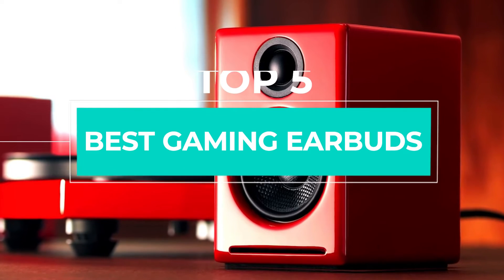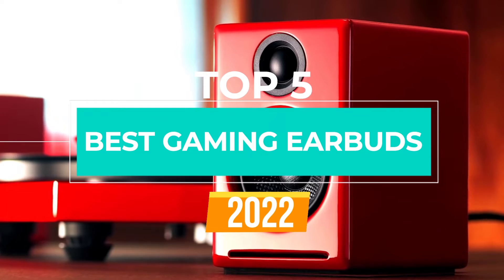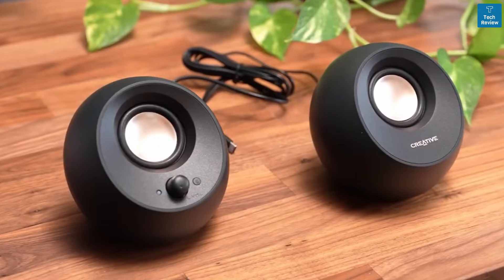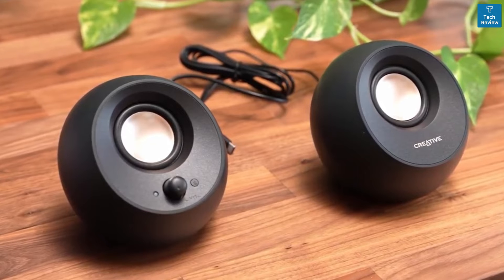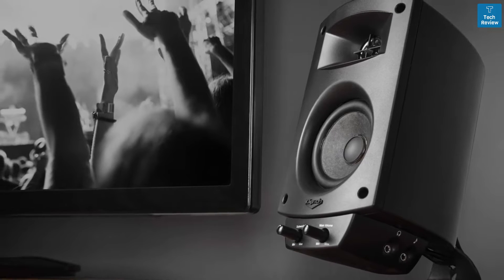There are a ton of amazing computer speakers available right now, so it can be tough to find which one is going to be best for you and your specific needs. In this video we break down the top 5 computer speakers on the market this year based on performance and situations they'll be used in — so whether you're looking for an affordable stylish computer speaker with great sound quality or just the best computer speaker you can buy, we'll have an option for you.